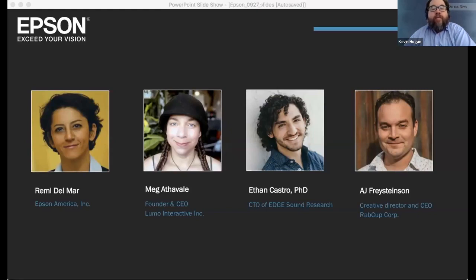Next, we have Meg Atholp. Meg is CEO of Lumo Interactive. She has spent the last 20 years mastering interactive design and display technologies, designing experiences and games that facilitate new ways to learn and explore. Lumo Interactive solutions are used by parents, teachers, businesses, agencies, and brands all over the world. Meg also plays keytar in a band, writes young adult sci-fi, and trains her cat to do circus tricks.